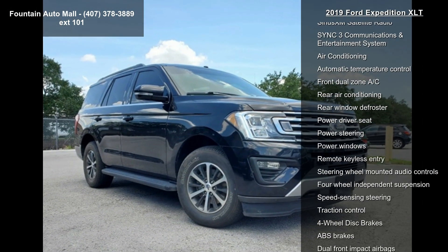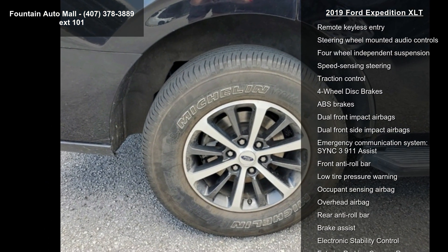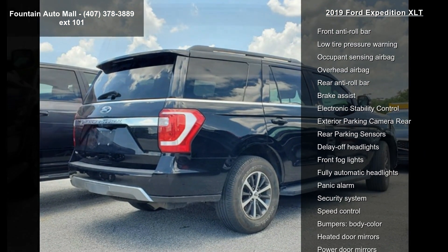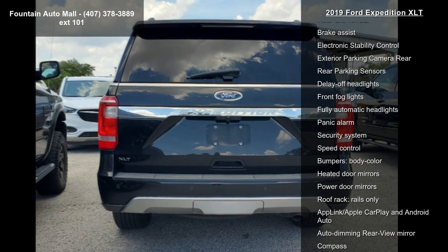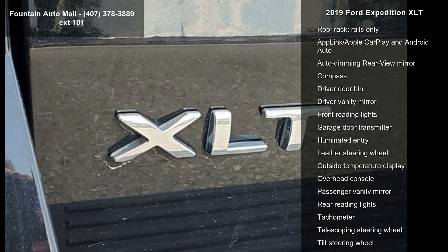Some of the top features included with this vehicle are 6 speakers, AM FM radio, Sirius XM radio data system, AM FM stereo with MP3 capable, Sirius XM satellite radio, and SYNC 3 communications and entertainment system.